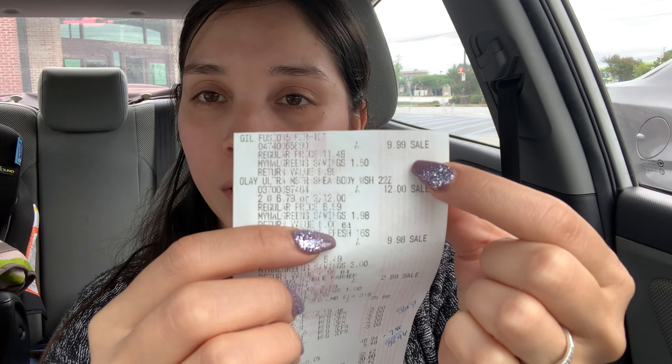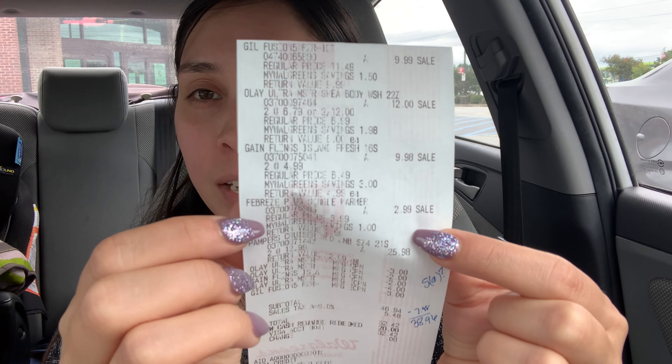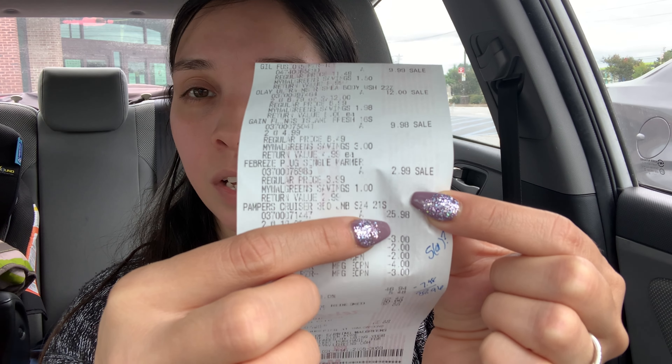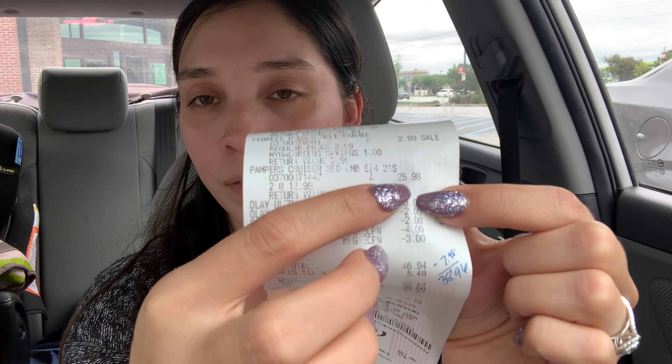I made it back into the car. The past couple weeks when something went wrong it was my error, but today it's not my fault. Here's the first receipt: $9.99 for the Gillette Razor, two for $12 on the Olay, $9.98 for two Gain, $2.99 for the Febreze plug-in — which was actually on sale and ended up completely free after the $3 coupon. Pampers is where the issue was. They're tagged two for $18 in the store, and I scanned them in the app and it also showed two for $18 — but they rang up at regular price, $12.99 each, totaling $25.98 for both.